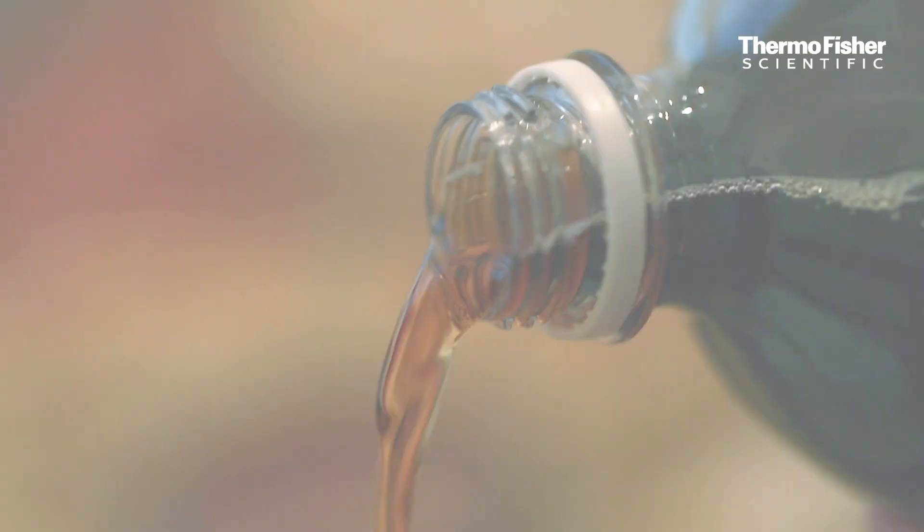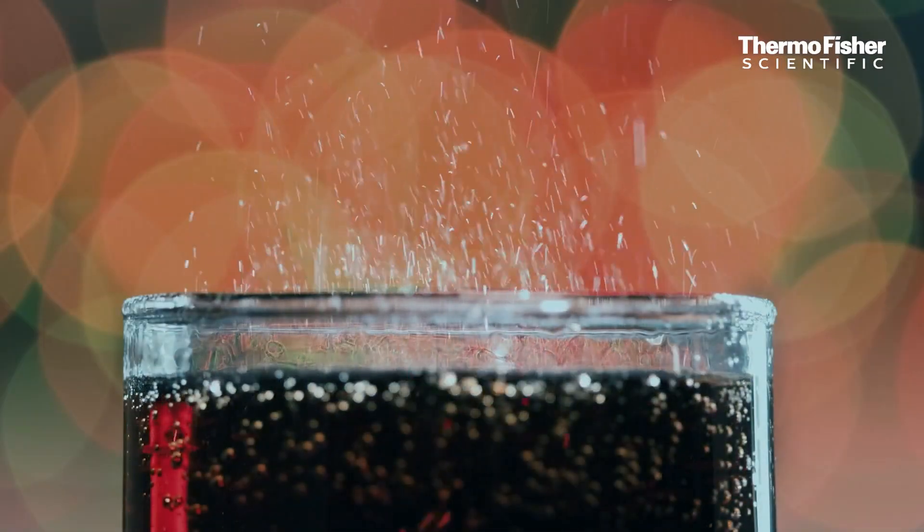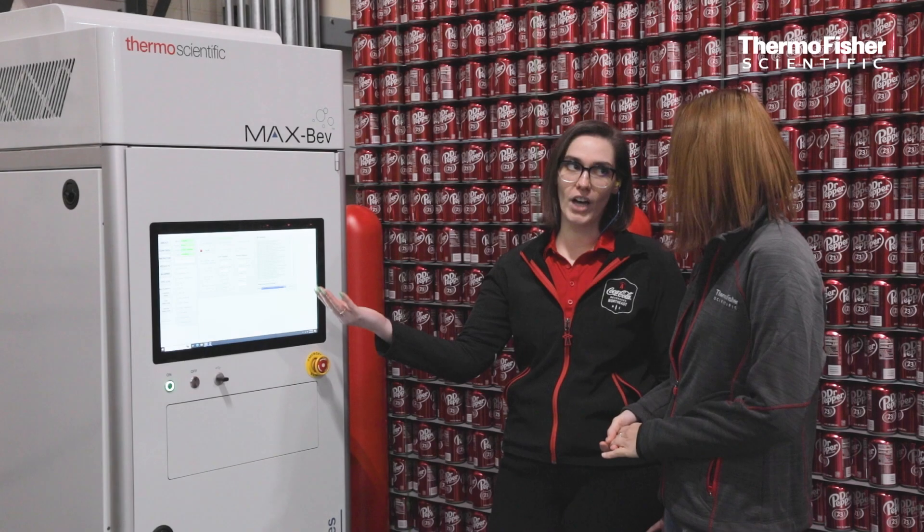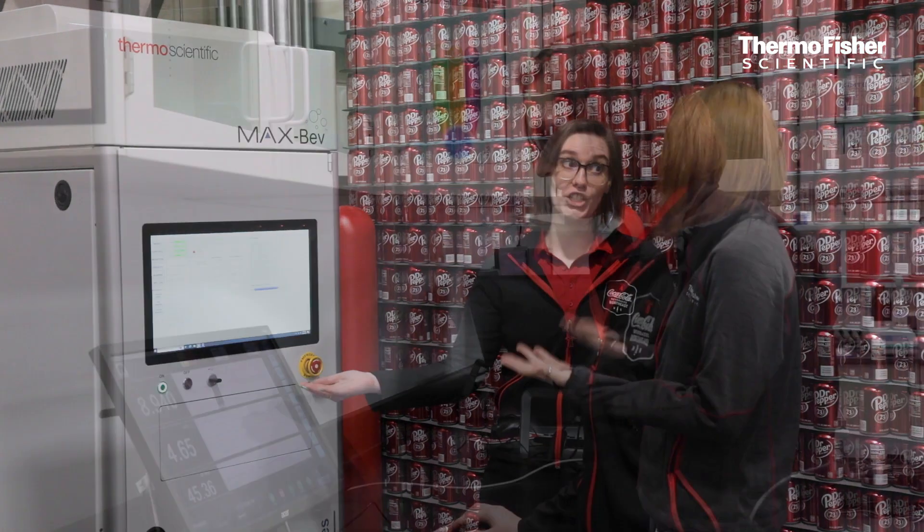If I had a consumer complaint of an off taste or a low CO2, I can say, oh maybe it was this, but I can then go to the MaxBev at any point and pull results from any date to look at any sort of data that I need.